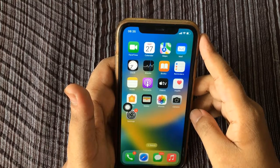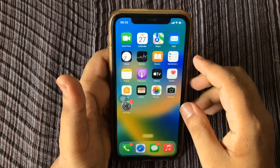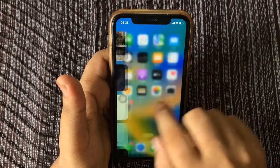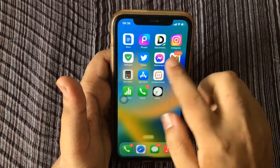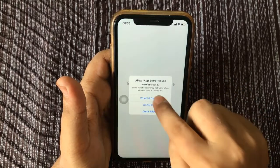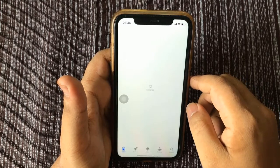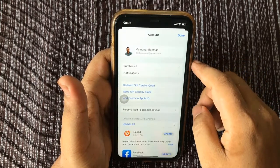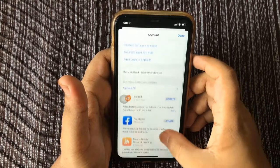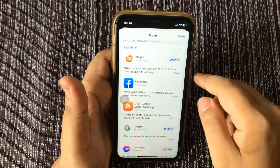Tip number four: update your apps. Apps that need updates can kill iPhone battery health. To update your apps, open the App Store, tap your account icon in the upper right corner of the screen, tap Update All, then tap Done in the upper right corner.